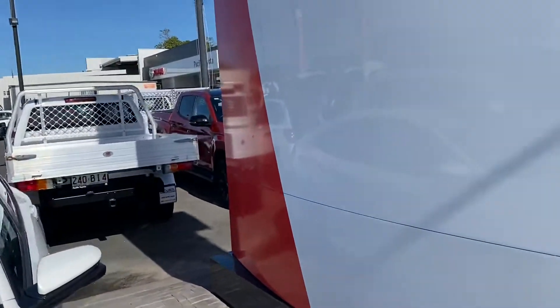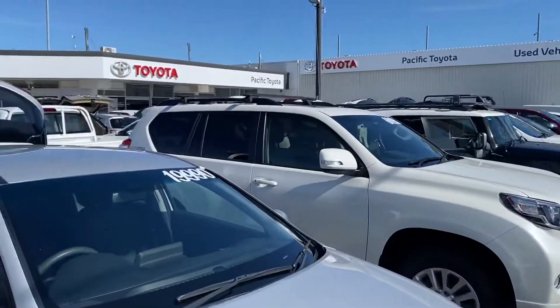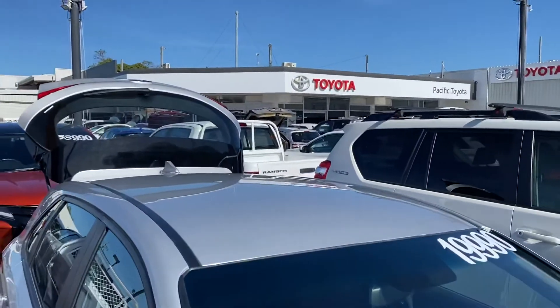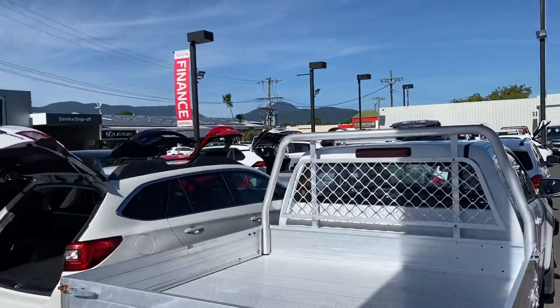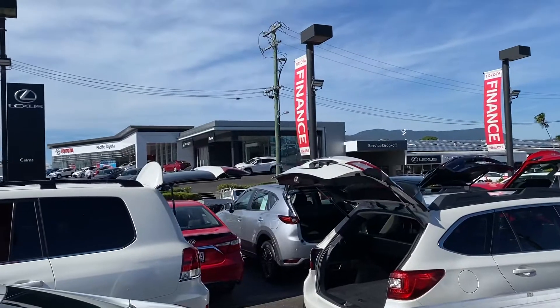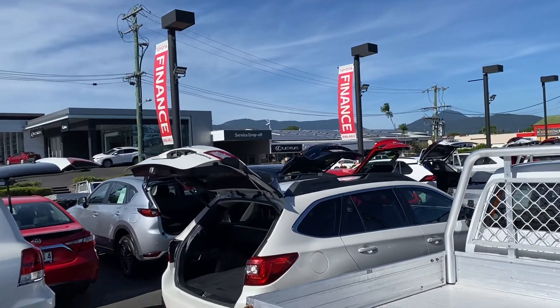But while I've got you here, let me just give you a quick tour of my yard in Cairns if you haven't been here before. Where I'm standing, this is one of our two pre-owned dealerships holding about 100-plus cars at any given time, making us one of the biggest pre-owned dealerships here in Cairns. Across the street we've got the brand new Taylor showroom, a luxury showroom there as well, and service and parts behind it.